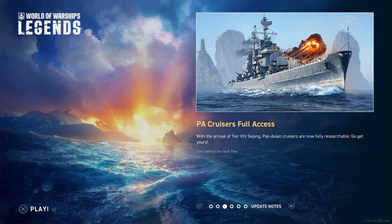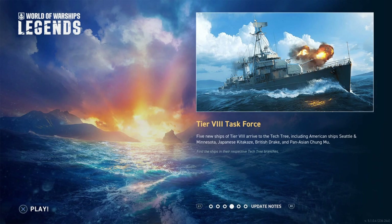Pan-Asian cruisers are now in full access — the tier 8 Sejong has arrived and they're fully researchable. I really like the Pan-Asian cruisers, especially at higher tiers. The tier 6 and tier 7 Harbin was a great cruiser; it'll be interesting to see if the Sejong takes that a step further.